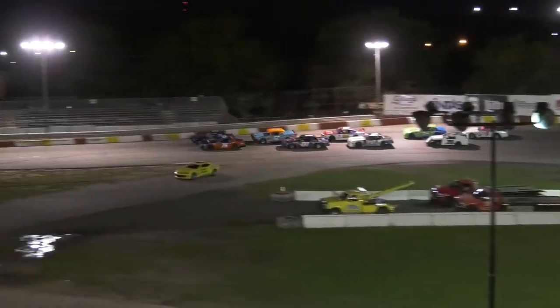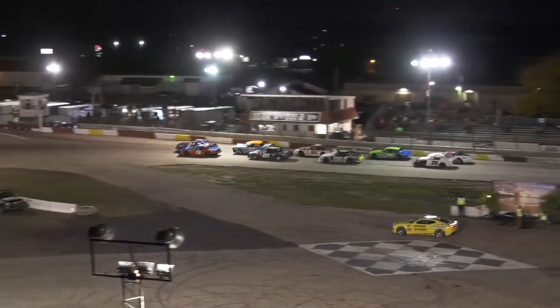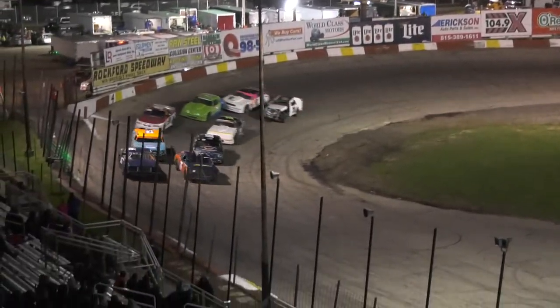All right, lights in the car corner, pace car out. Let's try it again from scratch. And speed's picking up. Here they come. Great flag, and we're racing.